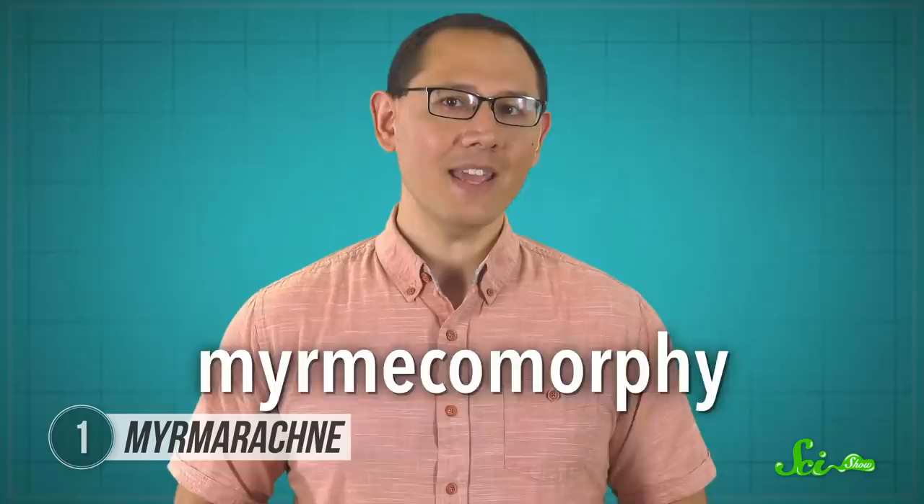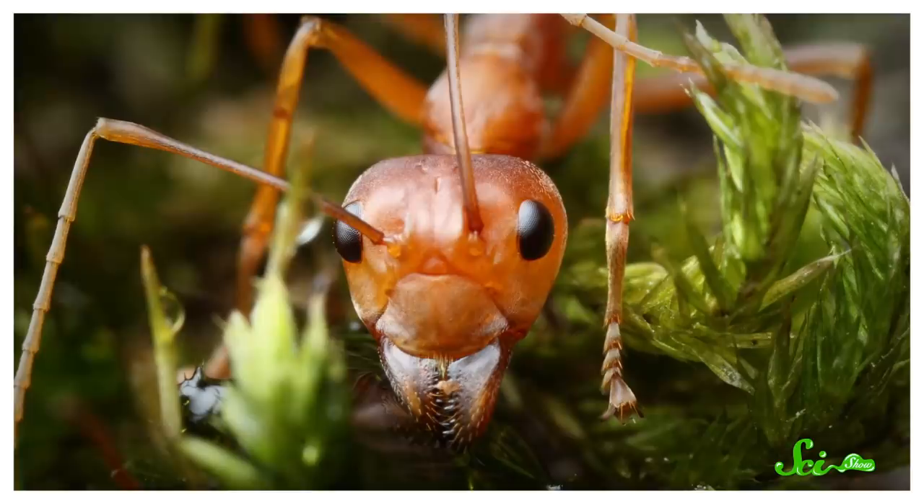This kind of body modification is impressive, but also not super uncommon when dealing with ant-mimics. There's even a name for this phenomenon: Mermicomorphy. As for why this spider would evolve to look like an ant, it's an example of what researchers call defensive or Batesian mimicry.